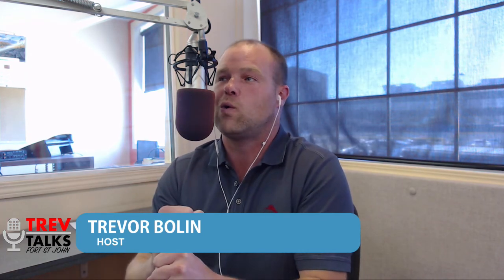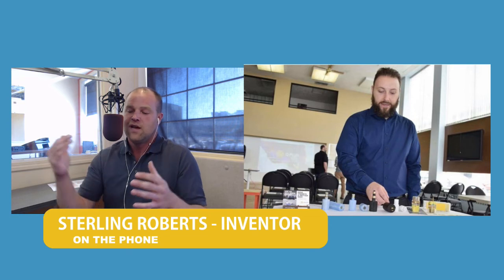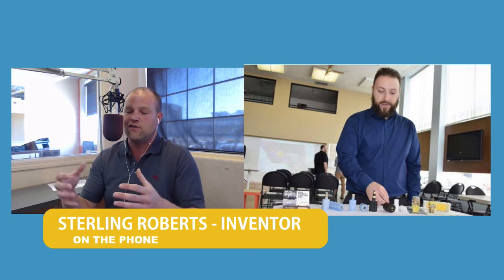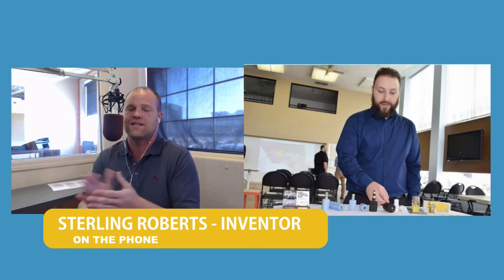Thanks for sticking with us. We are going on to our second guest — as mentioned, Sterling Roberts. Sterling has invented the Q-Plug. The Q-Plug is a versatile adapter for a block heater cord for your car that prevents you from doing damage. Sterling, thanks for joining us today. You're from Fort St. John — you lived a large part of your life here, you are now living in Prince George, and you've invented this Q-Plug. Tell us what that process has been like and how long ago you had this idea.